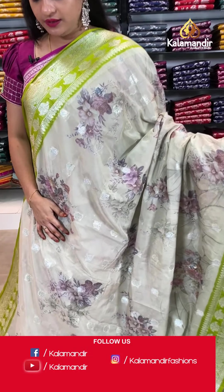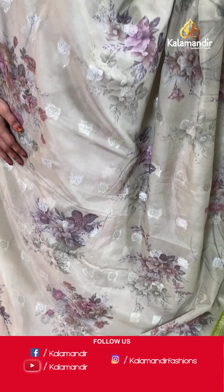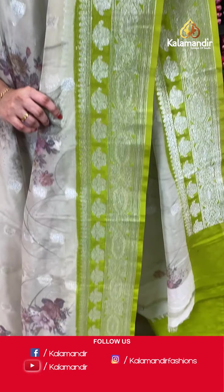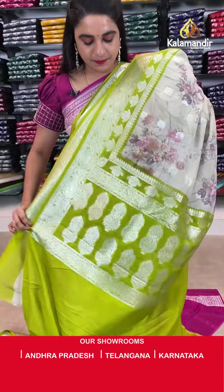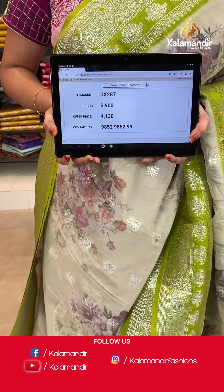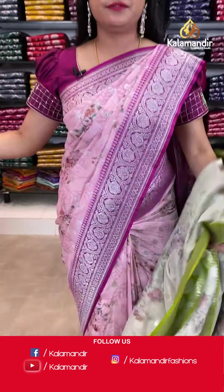Next saree in light pastel green and light mehendi green color combination. The body has printed floral bunches and floral booties in silver zari. The contrast border features intricate diamond floral weave. The contrast pallu has floral motifs. Paired with a contrast plain blouse with border. Saree code DX287. Actual price ₹5,900. Offer price ₹4,130 only. Screenshot and share on WhatsApp.